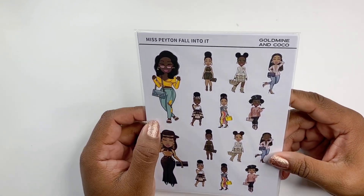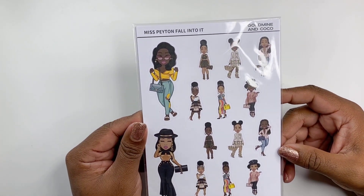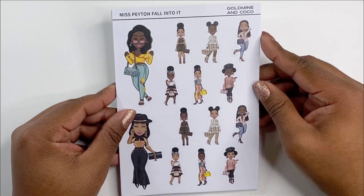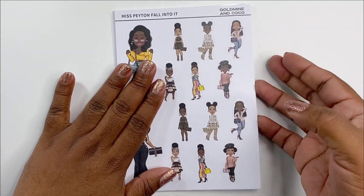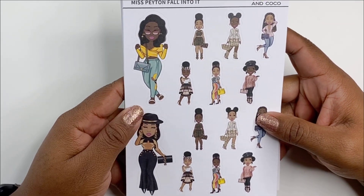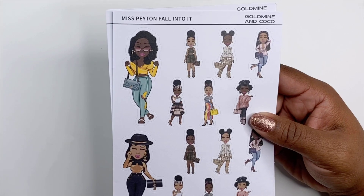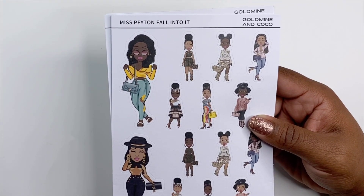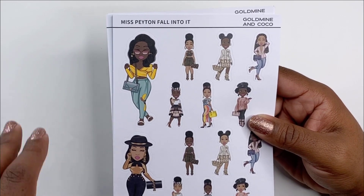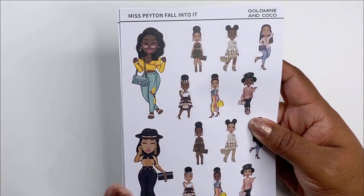We got all the stickers in here! Look at this — this is Miss Payton, 'Fall Into It.' These are on matte paper and they are cute, oh my gosh. One of the things that has changed is it used to be where you could select light, medium, or dark skin tone stickers, and now she just gives you everyone, so you're going to get light, dark, and medium — which I actually like. Look at this outfit, it's cute!